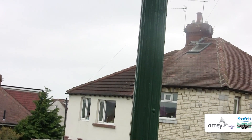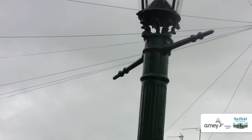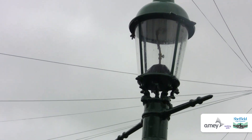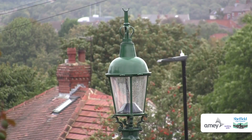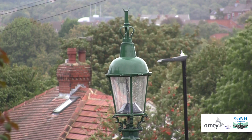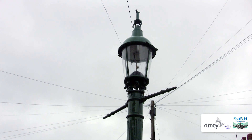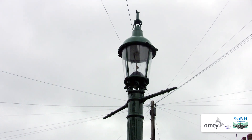These are gas destructor lamps, so called because originally they were designed to burn off methane from the sewers beneath the roads, where there was a danger that the pocket might build up and become an explosive hazard. The lanterns were designed to draw up the gas from beneath, burn it in a gas mantle, and let the exhaust gases go off through the top.